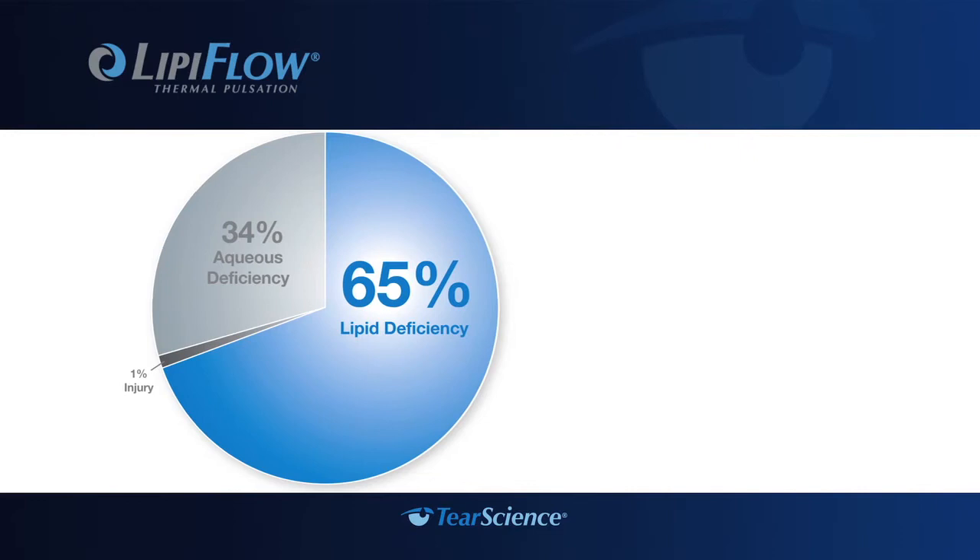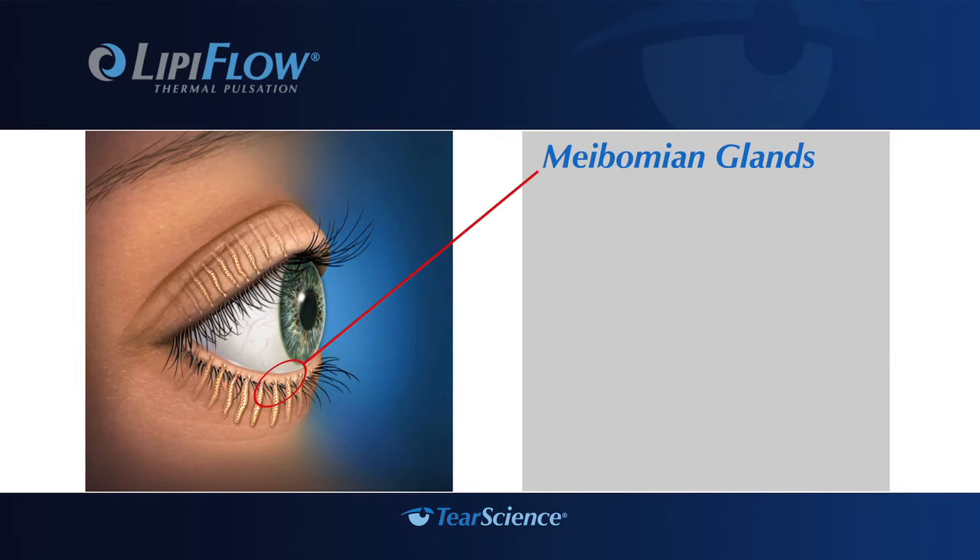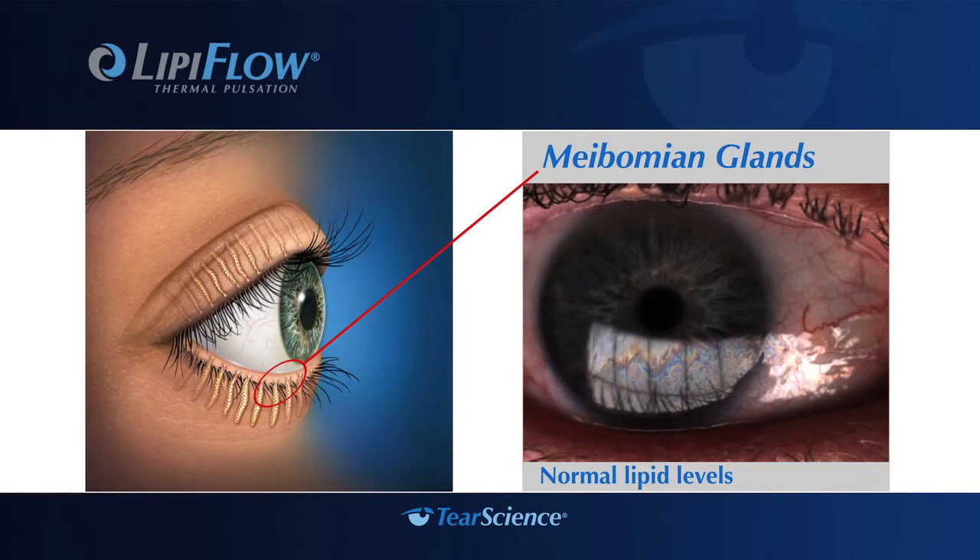However, 65% of patients with dry eye symptoms actually suffer from evaporative dry eye. The lipid layer is created by meibomian glands in the eyelid. When you blink, pressure is put on the glands and lipids are released.